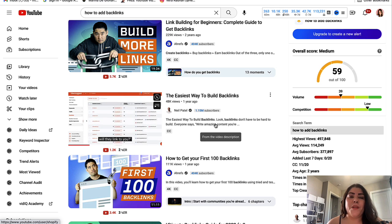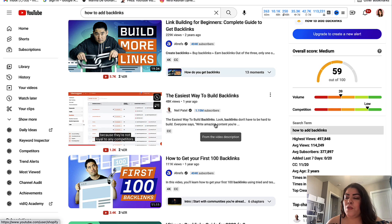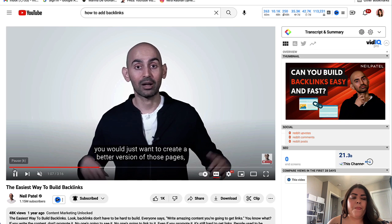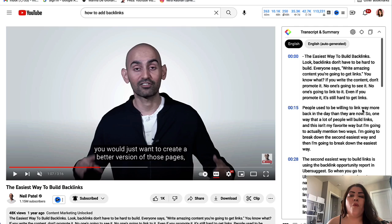To get started, you need two things: first, an account with ChatGPT — you can create one for free — and second, you need to install the YouTube Summary with ChatGPT extension. I'll leave links to everything below this video. Once you have both, go ahead and click on the video you want to summarize. You'll see a new box in your YouTube dashboard that says 'Transcript and Summary.' If you click the dropdown, it shows the actual transcript of the video.